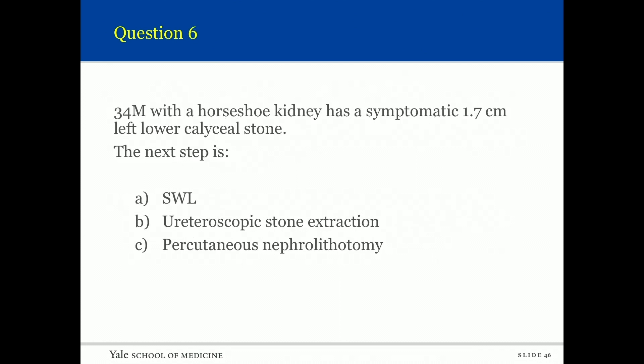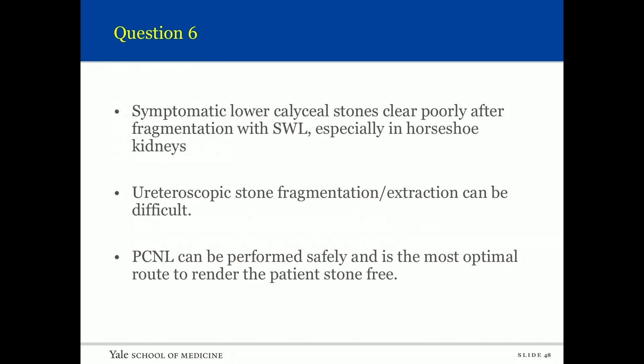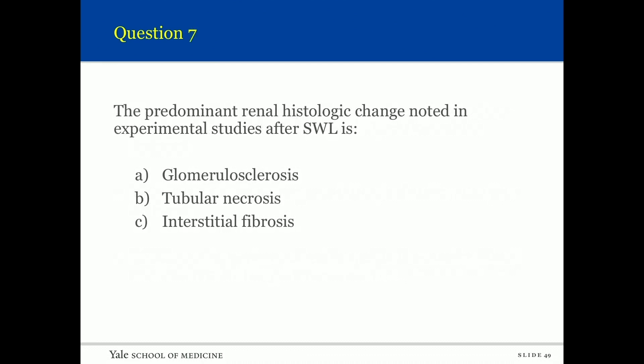Question six: A 34-year-old male with a horseshoe kidney has a symptomatic 1.7-centimeter left lower pole caliceal stone. The next step is shockwave, ureteroscopy, or perc? The answer is perc. Symptomatic lower caliceal stones clear poorly after shockwave fragmentation, especially in horseshoe kidneys due to high ureteral insertion and poor dependent drainage. Ureteroscopic stone fragmentation and extraction can be difficult, and perc can be performed safely and is the most optimal route to render the patient stone-free.